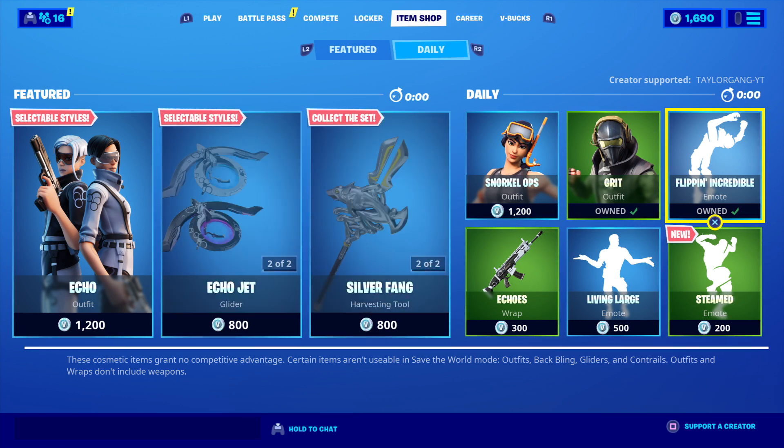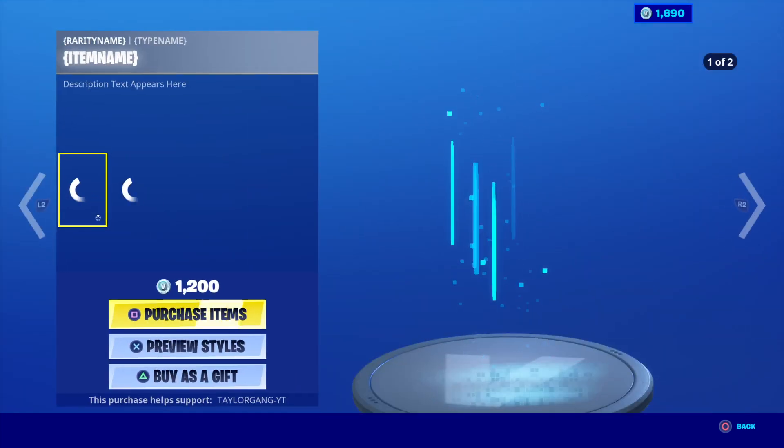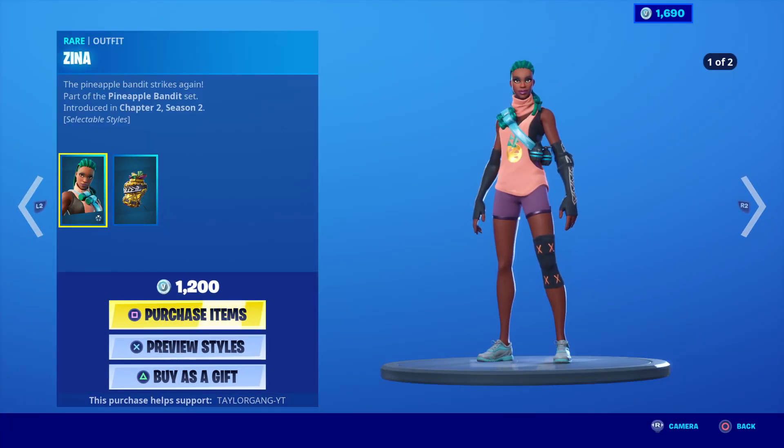It used to be Thursdays and Saturdays. Something cool today. Come on. Brand new skin, the Xena.